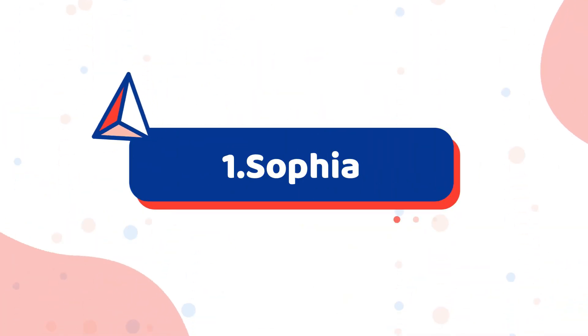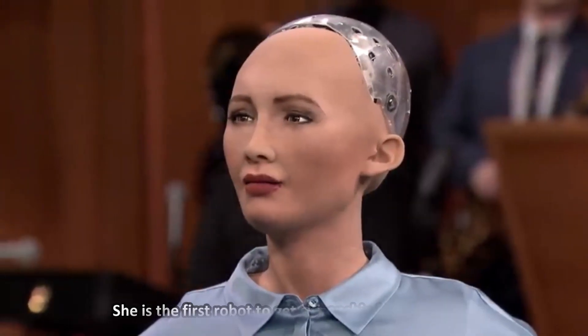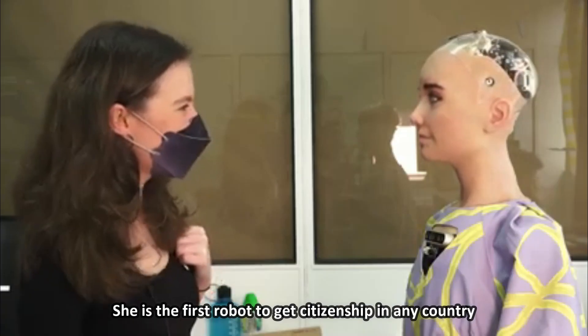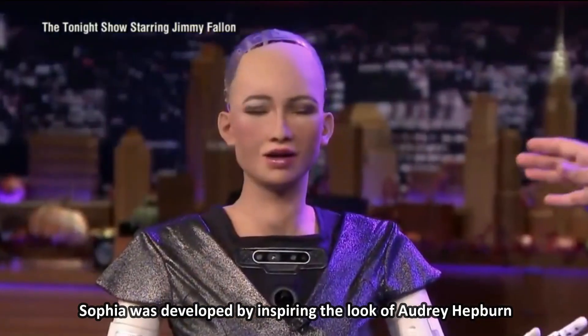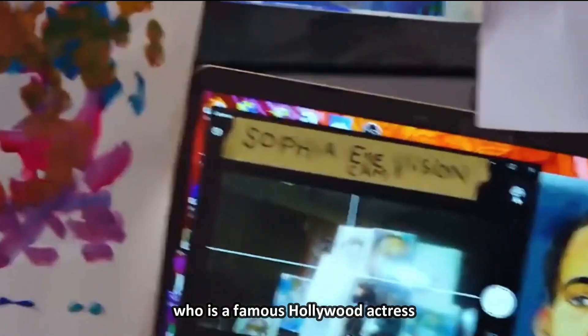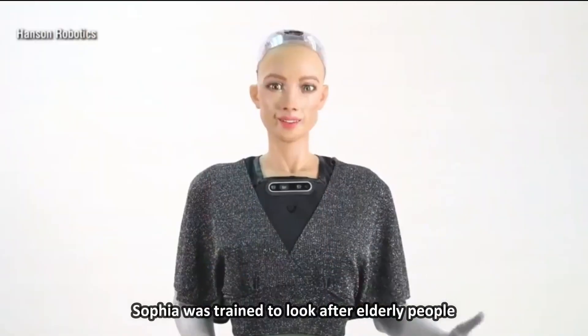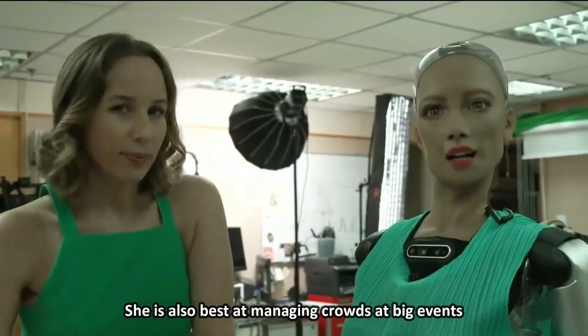Number 1: Sophia. Sophia was created by Hanson Robotics in the year 2016. She is the first robot to get citizenship in any country. Sophia was developed by inspiring the look of Audrey Hepburn, who is a famous Hollywood actress. Sophia was trained to look after elderly people and is also best at managing crowds at big events.